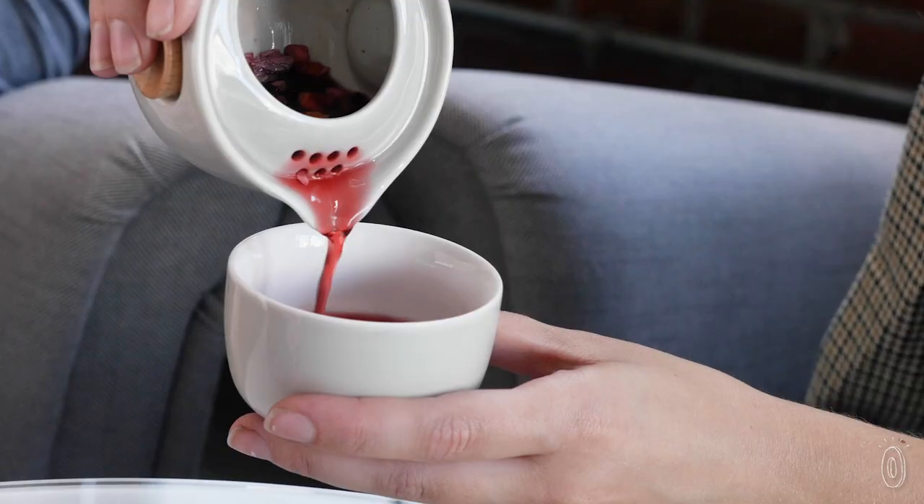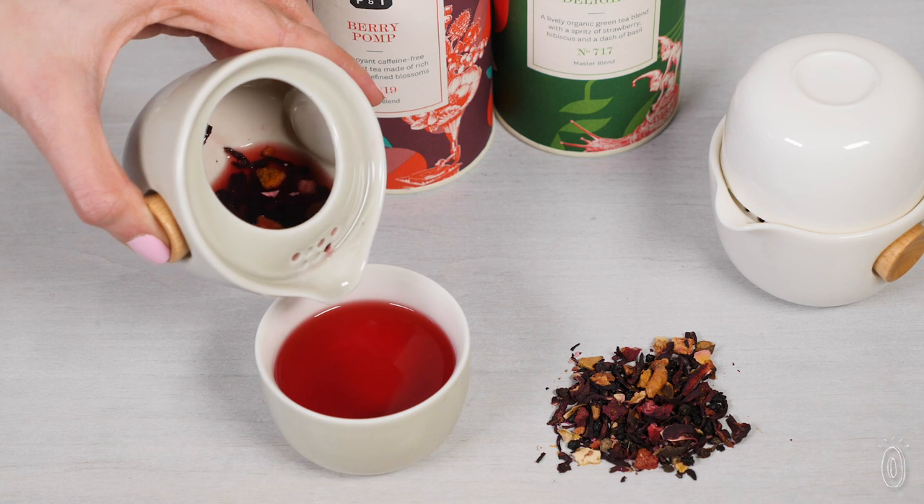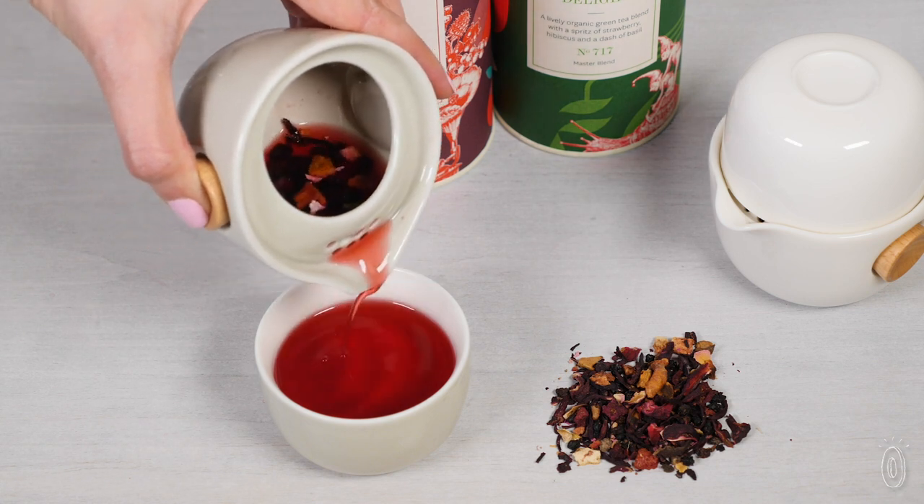Cup of tea? Yes please! Oh, this is fancy tea. So these are the loose leaf teas and brewing sets from P&T. They're actually made to make the tea brewing experience more meaningful. It kind of just makes you want to slow down and enjoy it — it's all about elevating the ritual of it.